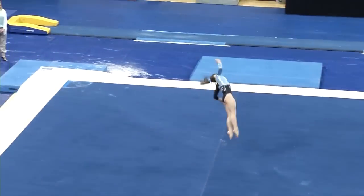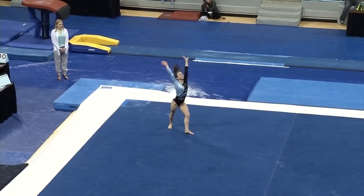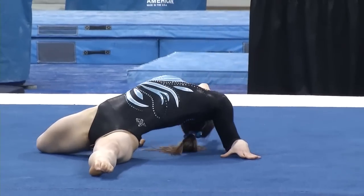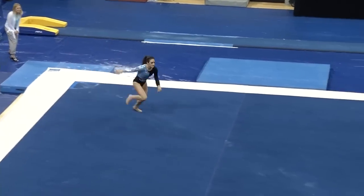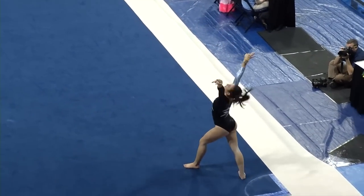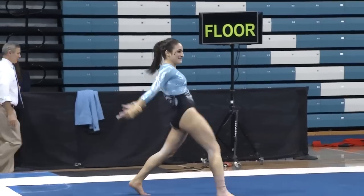You can see her second tumbling pass here — front handspring, Rudy to a layout step out. That was beautifully done; adds a little bit of an artistic element, flaring those legs. Double pike, nice and high. No problem on that landing.